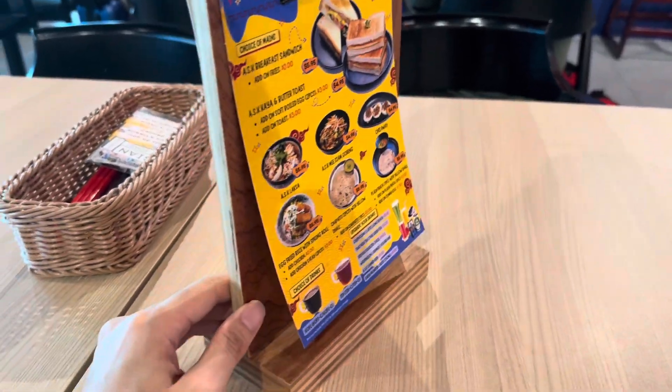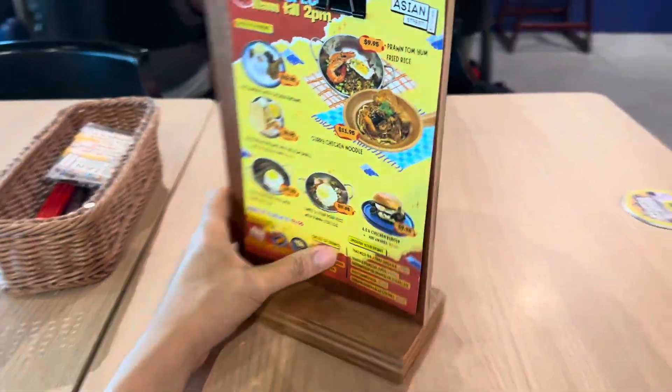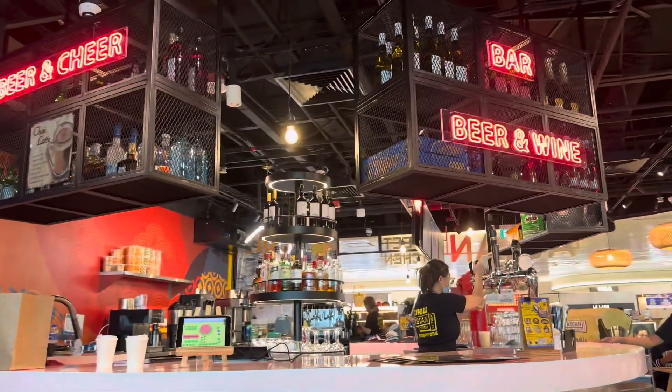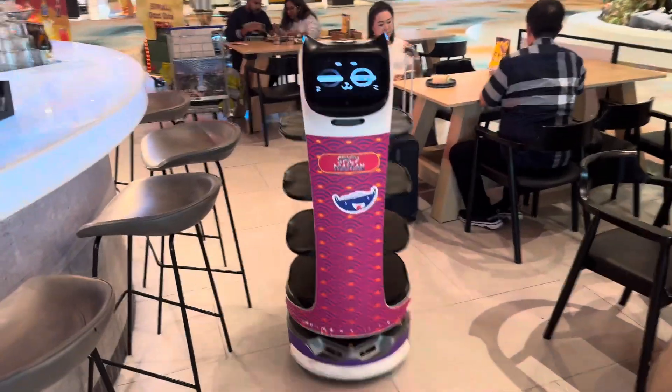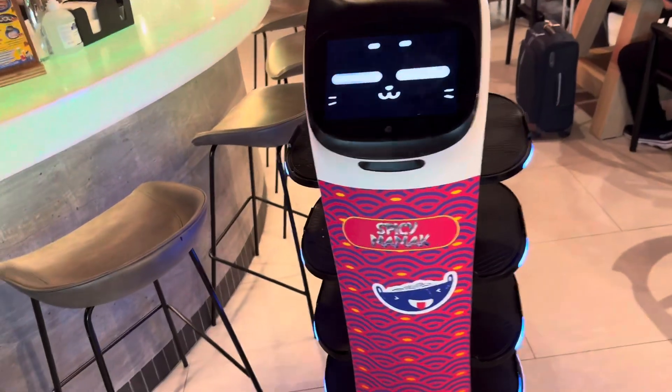This is my Priority Pass experience — very good, very easy — at the Asian Kitchen. It's very funky, wonderful, it's what it looks like, and it's awesome. As we're waiting for my food to come, there's this cute little fella going by.